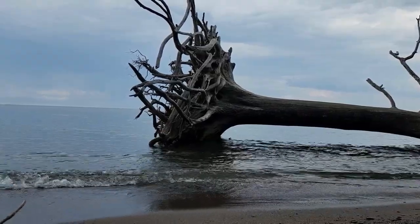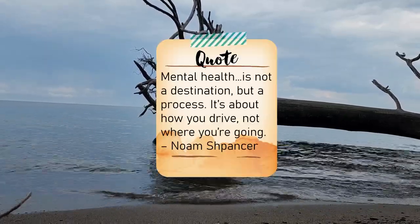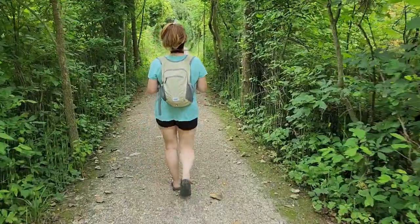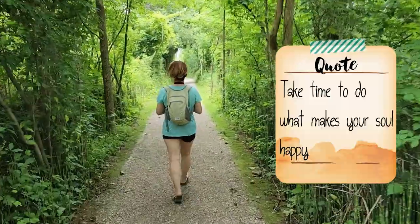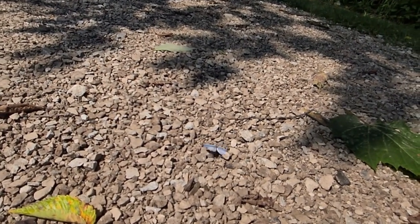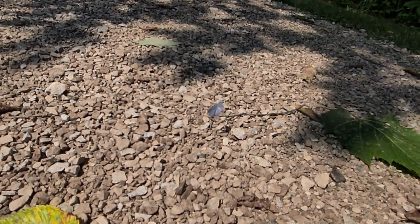There are a couple of quotes that I absolutely love when it comes to mental health. The first one is: mental health is not a destination, but a process — it's about how you drive, not where you're going. Another quote that I absolutely love is: take time to do what makes your soul happy. And that is something I love about nature. Nature, for some reason, is just so unbelievably uplifting. Sometimes it's just taking a moment to realize one small thing.